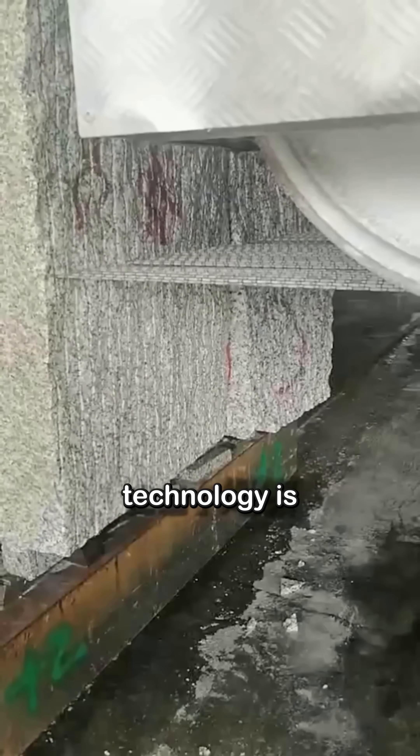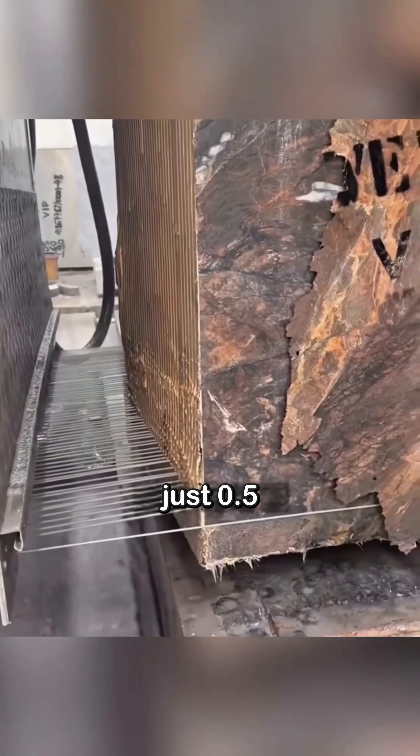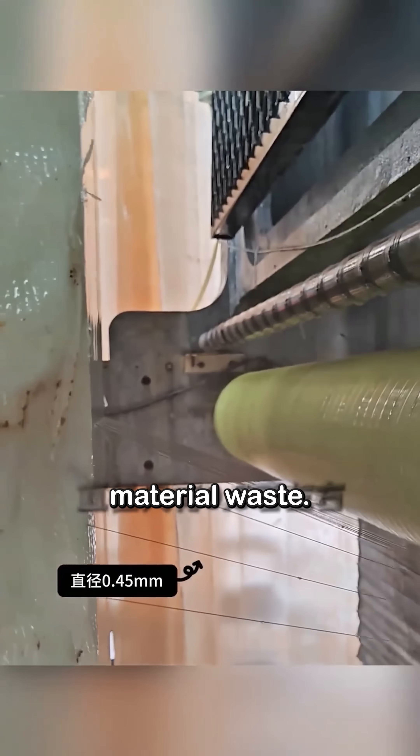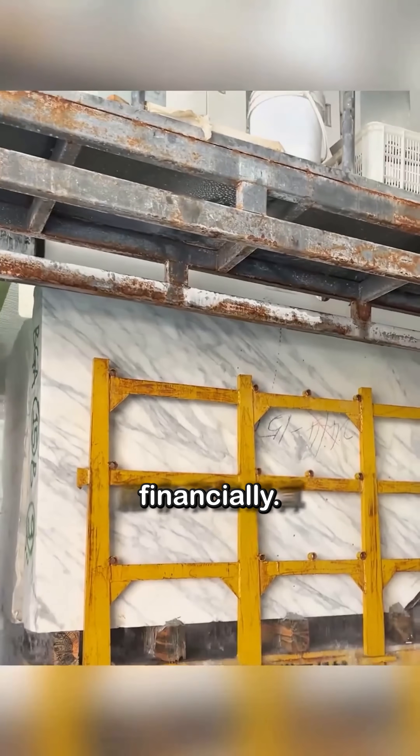Today's cutting-edge technology is the diamond wire saw. These create incredibly thin cuts, just 0.5 millimeters wide, which means almost no material waste. For expensive stones, this precision makes all the difference financially.